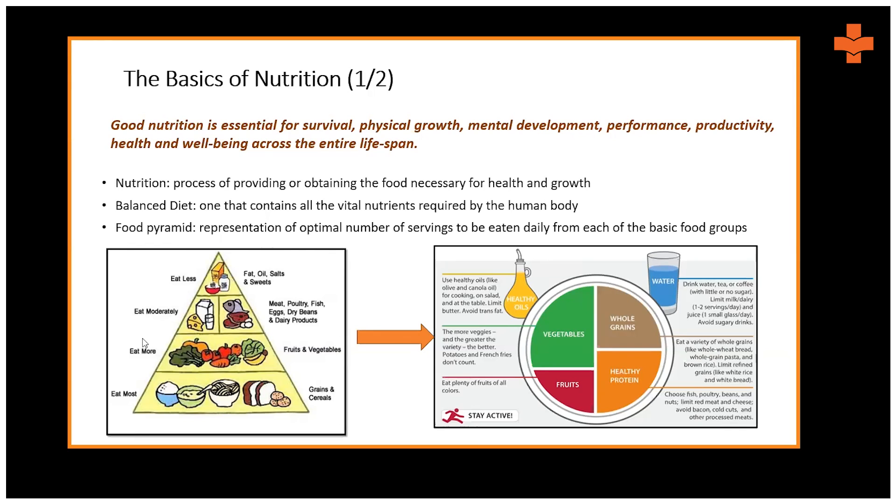Understanding what our diet should comprise of and how it helps our body stay fit is important — maintaining nutrient levels so we do not fall sick often and do not compromise our immunity. Way back in the 1700s, the USDA developed something called the food pyramid.